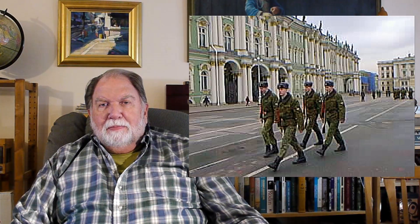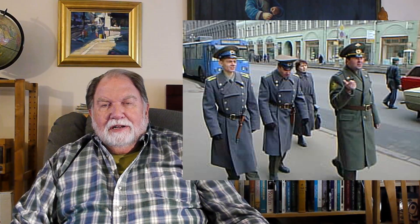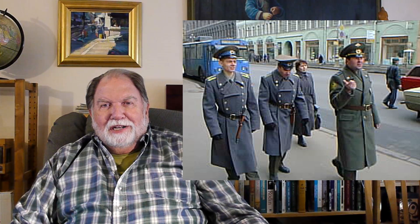On the vast Palace Square in front of the Hermitage, soldiers were marching and bands were playing. These policemen were marching by one location, and when I took their picture, their sergeant was not impressed.